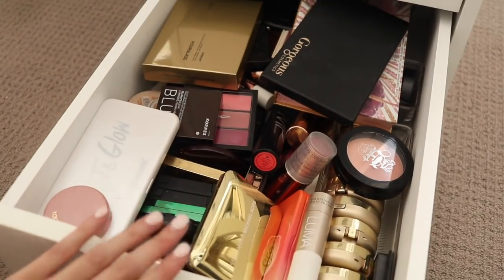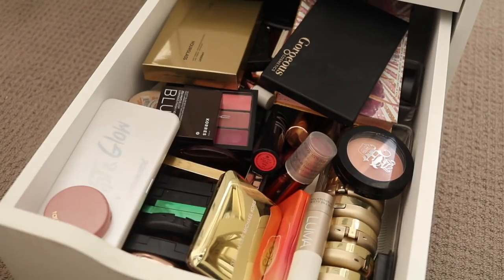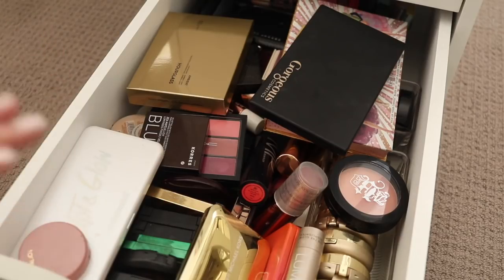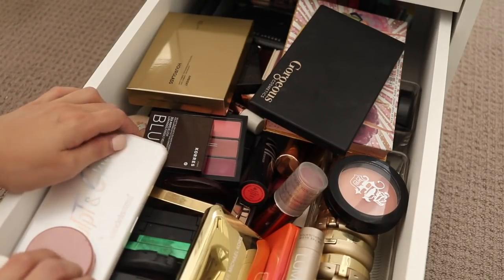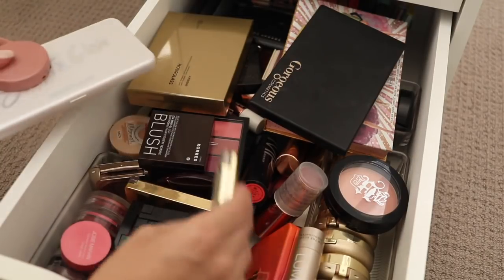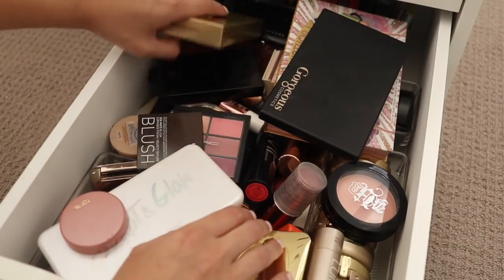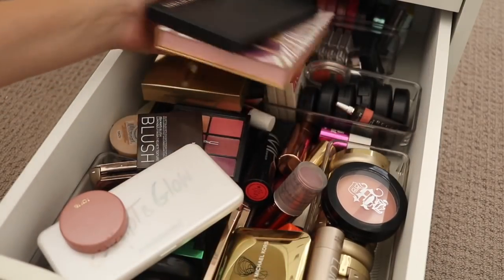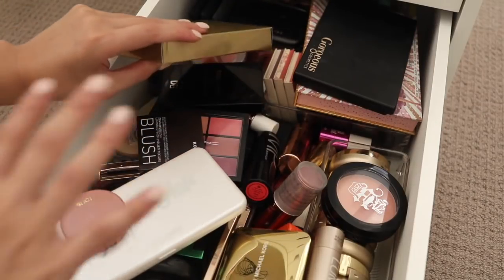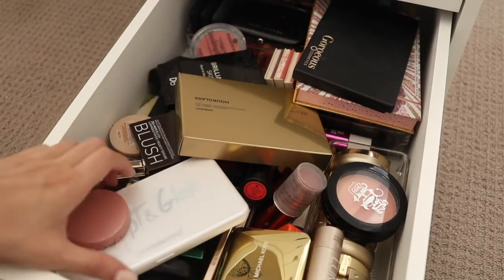I have moved this down to a thicker drawer. If you have the Alex set of drawers, they do have a smaller size and a thicker size. This used to be in the less deep size but I figure blush needs a little bit of room to breathe and I want to put the palettes in as well. I have decluttered these before but it's gotten messy again — when I moved it to this drawer I kind of just chucked anything that was out and about on top, so that's why it's looking really bad.